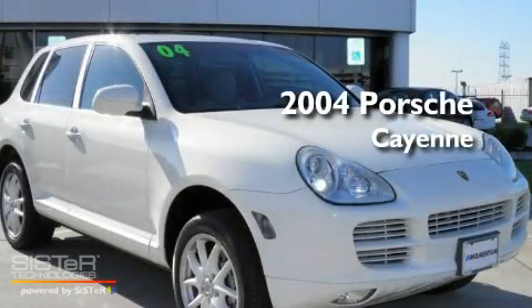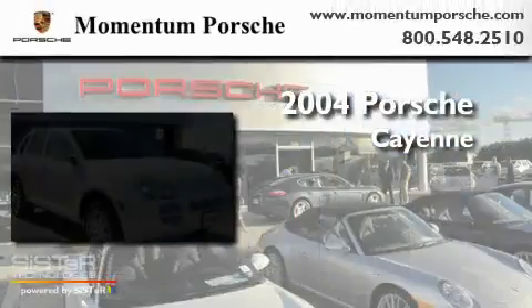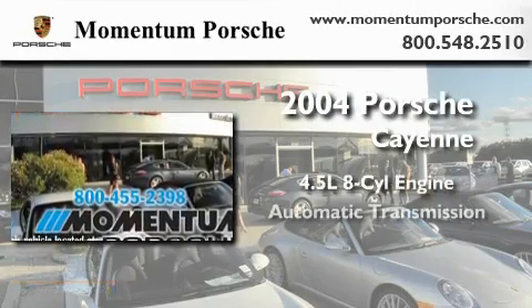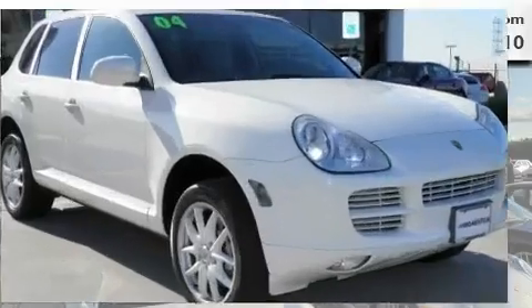This is a certified pre-owned 2004 Porsche Cayenne. It features a 4.5-liter eight-cylinder engine, an automatic transmission, and all-wheel drive.